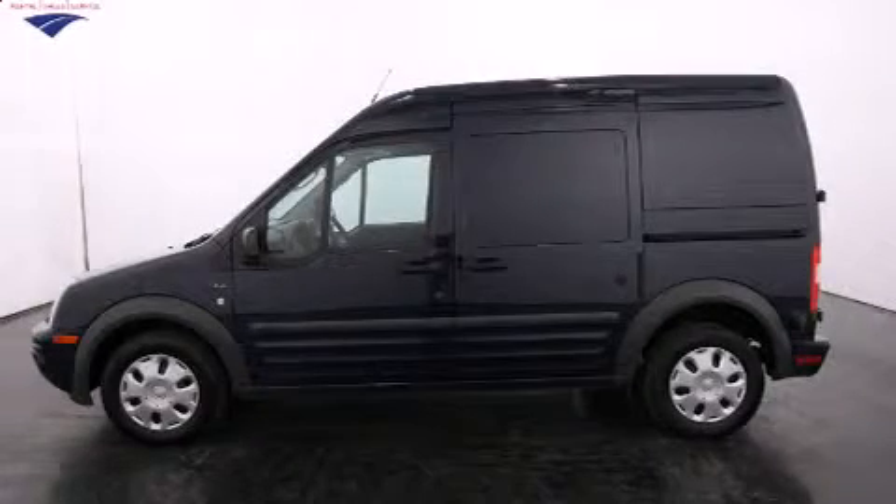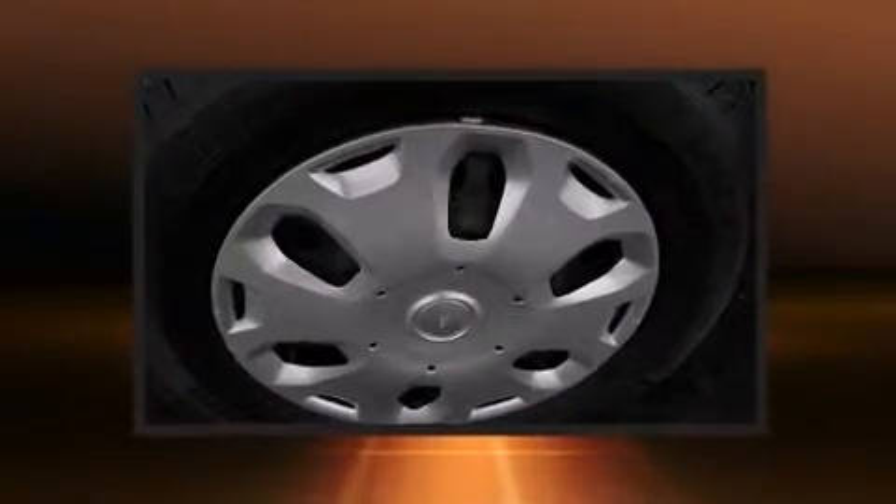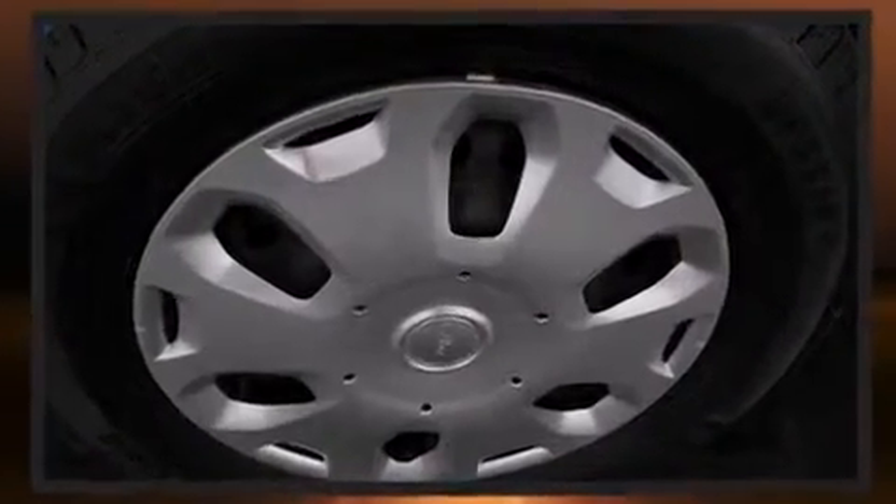Step into the 2011 Ford Transit Connect. Smooth gear shifts are achieved thanks to the 2.0-liter 4-cylinder engine, providing a spirited yet composed ride and drive.